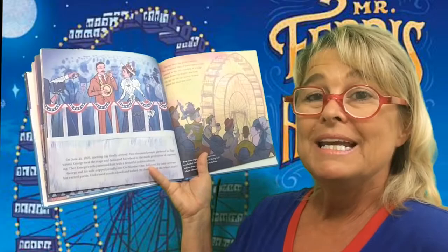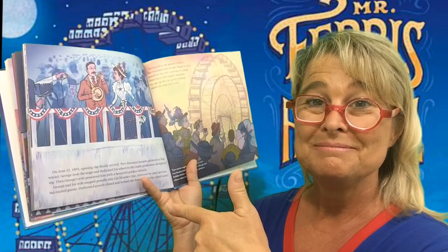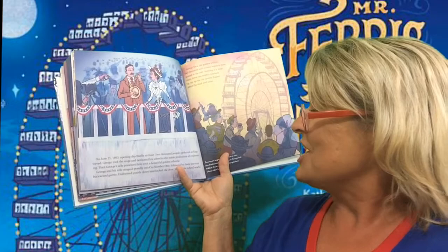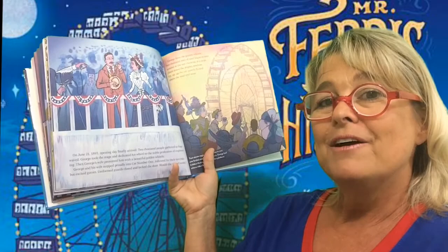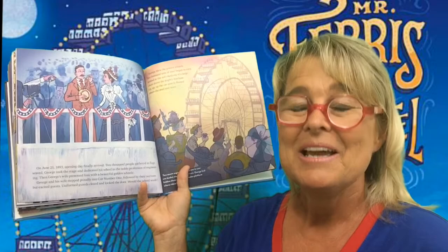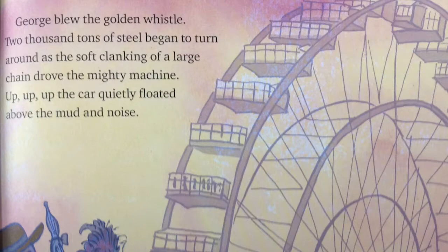On June 21st, 1893, opening day finally arrived. Think about that — he started building it in January, and it's now June. It didn't take him long to build that big Ferris wheel. 2,000 people gathered as flags waved. George took the stage and dedicated his wheel to the noble profession of engineering. Then George's wife presented him with a beautiful golden whistle. George and his wife stepped proudly into car number one, followed by their nervous but excited guests. Uniform guards closed and locked the door. Would the wheel work? The guests were nervous because they weren't sure if this was going to work or even be safe. But Mr. Ferris was confident of his work.